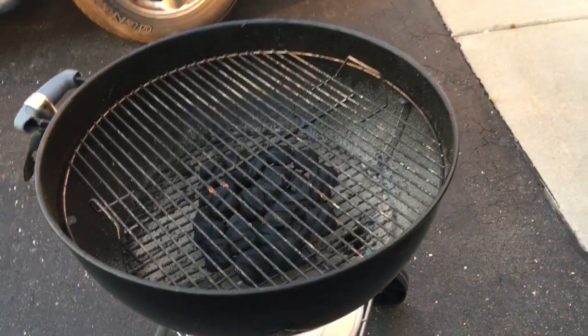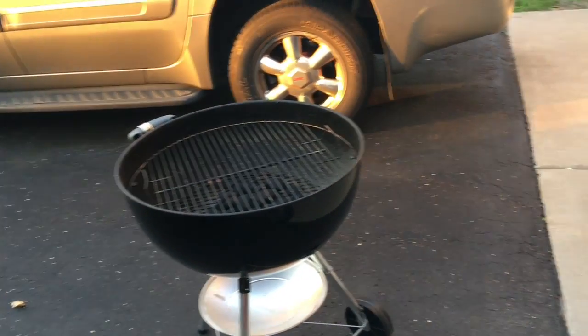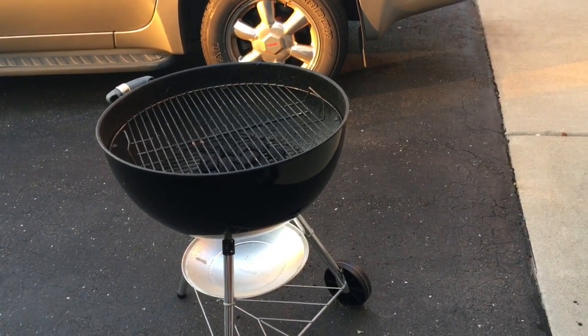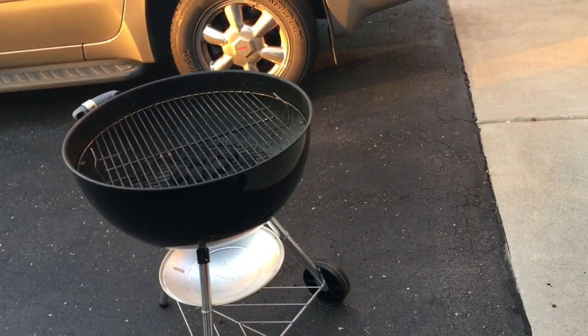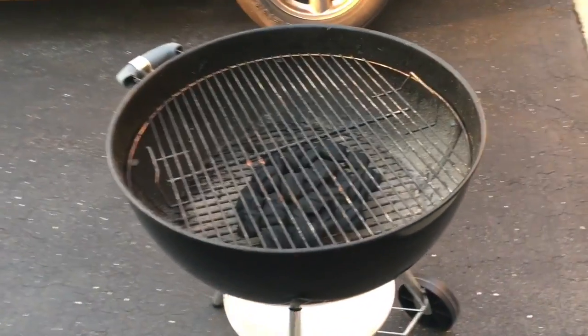We're about to light up the grill for our burgers — it's actually still light out. We did the other food on the gas grill on our deck, but we have the big charcoal grill in our garage, so we're just right outside the garage and Matt's about to light it up.